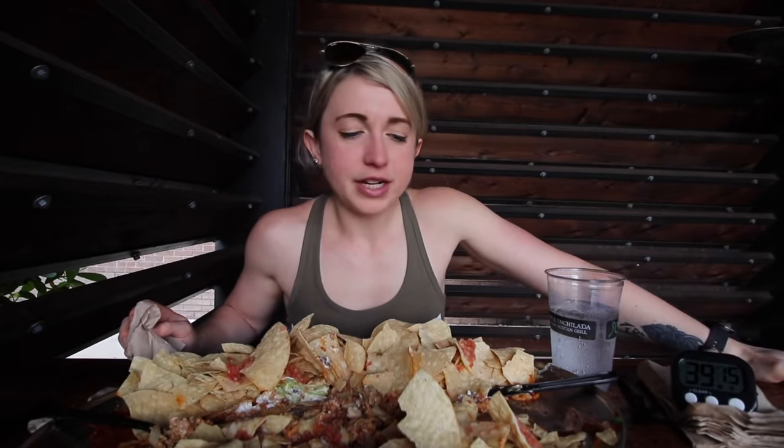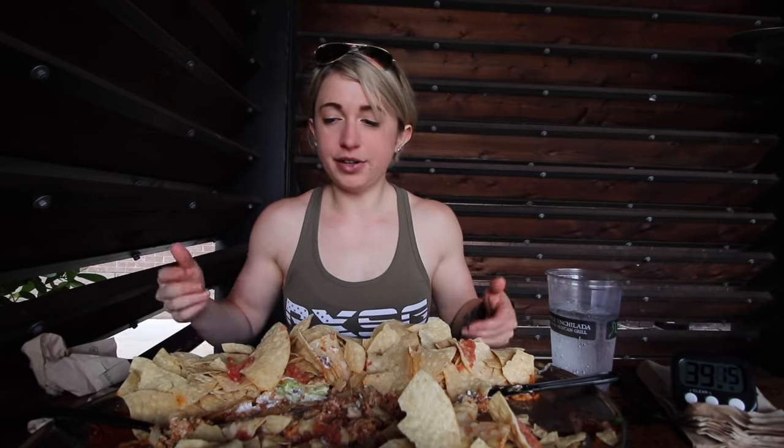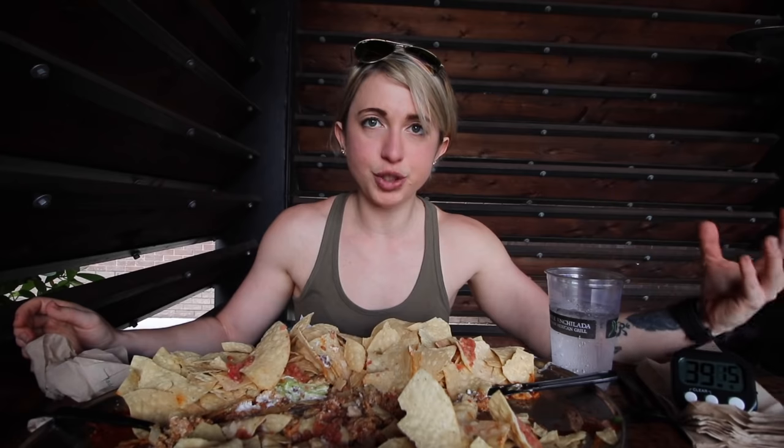Alright crew, I hate to do this but I'm gonna call it — a little over five minutes left and there's no way I'm gonna be able to chew chips that fast. There were a lot more chips than I thought. I got pretty much everything done other than the chips, so I'll maybe try this one another day, practice up and get a little better at chewing faster.